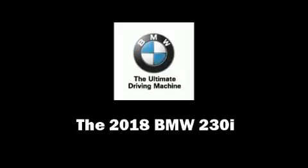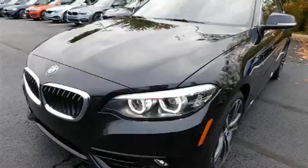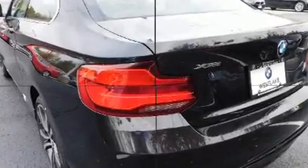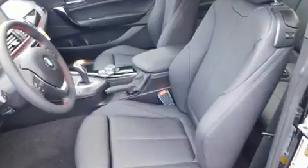You can expect a lot from the 2018 BMW 230i coupe. This two-door, four-passenger coupe leads among competitors in its segment. BMW made sure to keep road handling and sportiness at the top of its priority list.